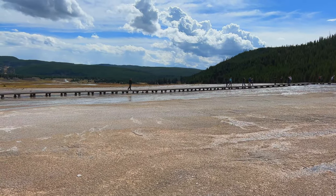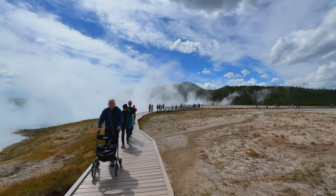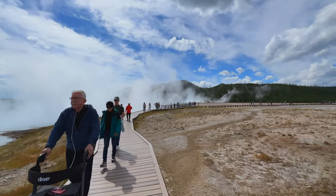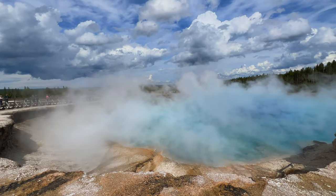The walk around Midway Geyser Basin is an accessible boardwalk that is just under a mile long. It begins with Excelsior Geyser, then continues to Grand Prismatic itself.